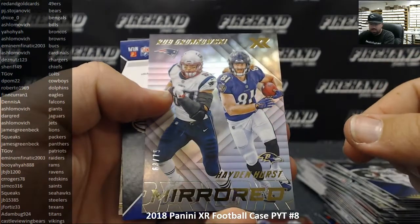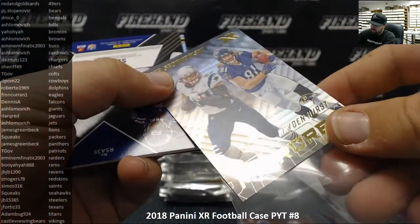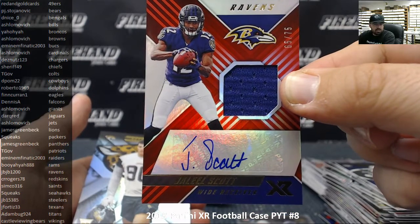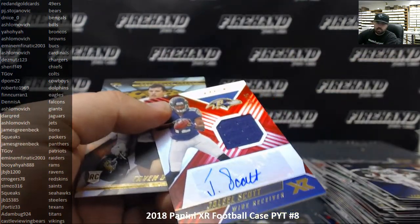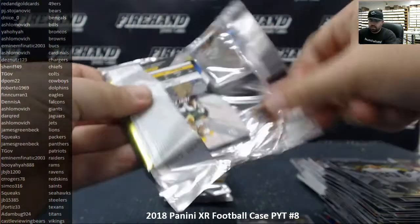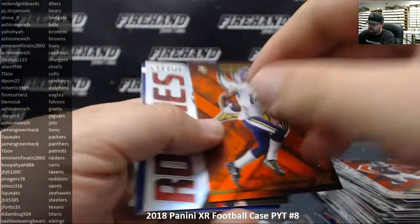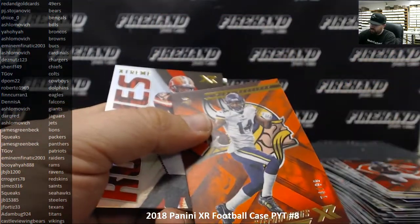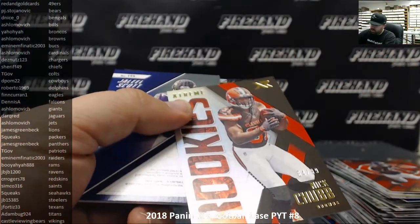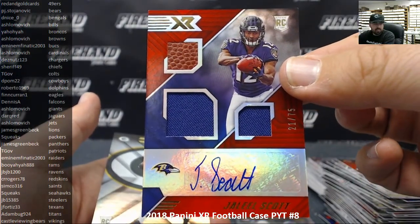Gronk and Hayden Hurst numbered to 75 — Patriots and Ravens, that will go to a random draw. Jaleel Scott rookie swatch autograph red 65 of 75 for the Ravens going to JB JB 1200. Earl Thomas and Eli Manning, Alan Robinson red to 299, Stefon Diggs orange to 99 for the Vikings going to Castle Viewing Bears. Nick Chubb extreme rookies 84 of 99 for the Browns going to Ashlomovich. Jaleel Scott rookie triple swatch auto red to 75 for the Baltimore Ravens — going to JB JB again.